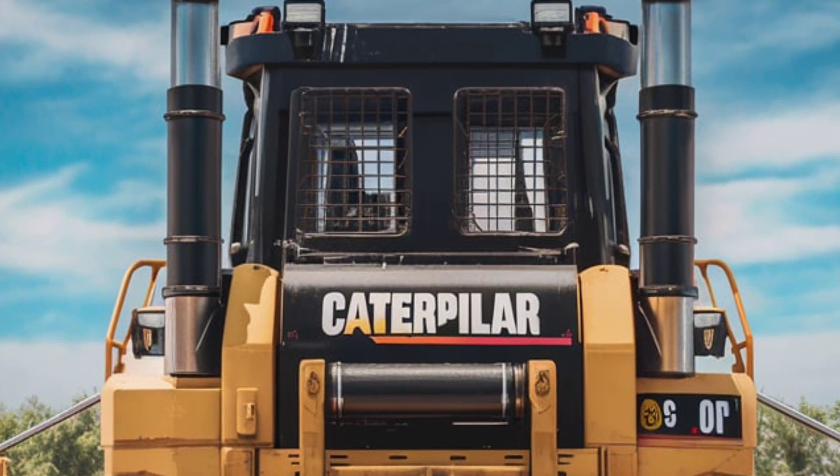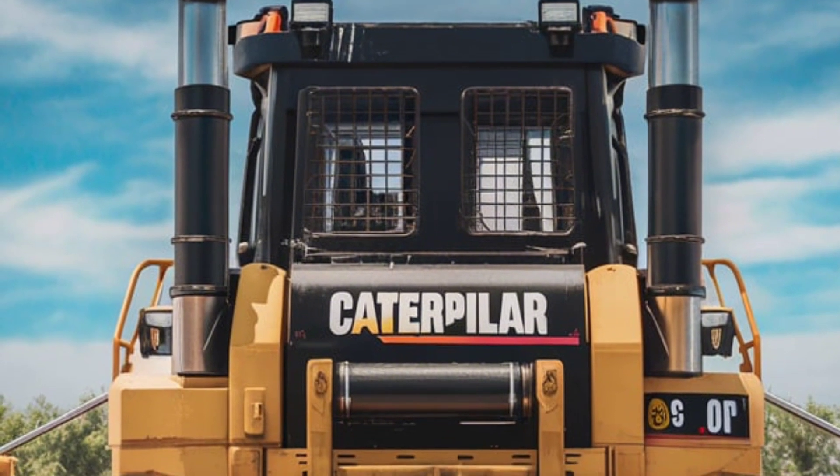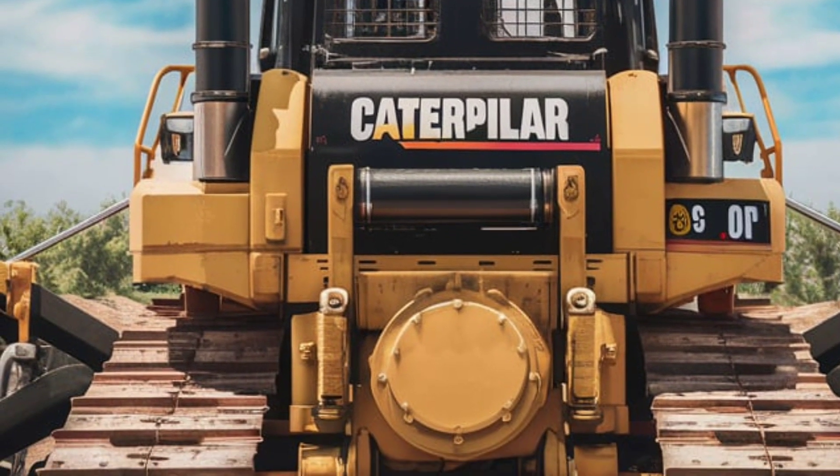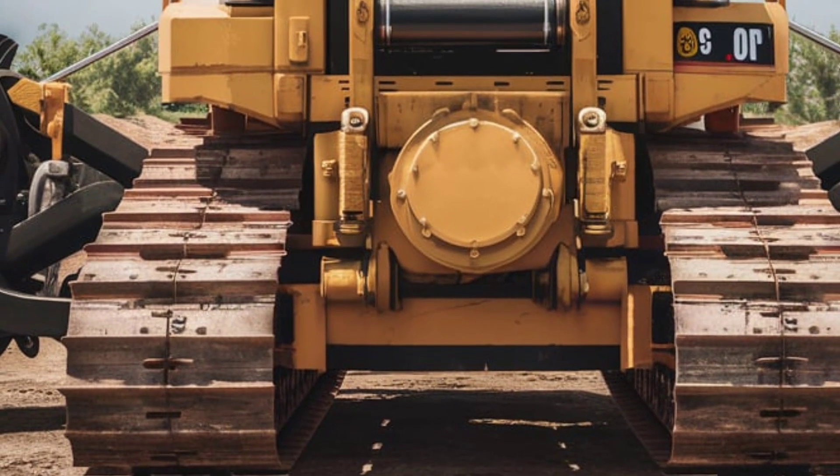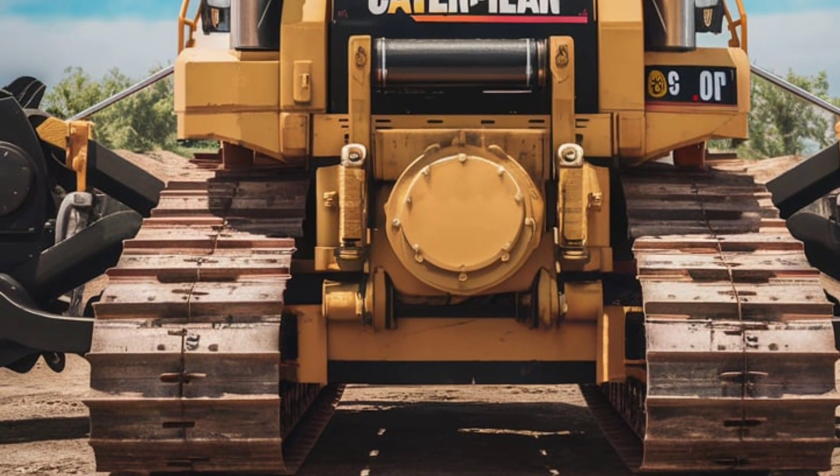Integration with CAT's Grade Control 3D is another game-changer. This system uses satellite positioning to give operators precise guidance, helping you achieve perfect grading accuracy with minimal rework.